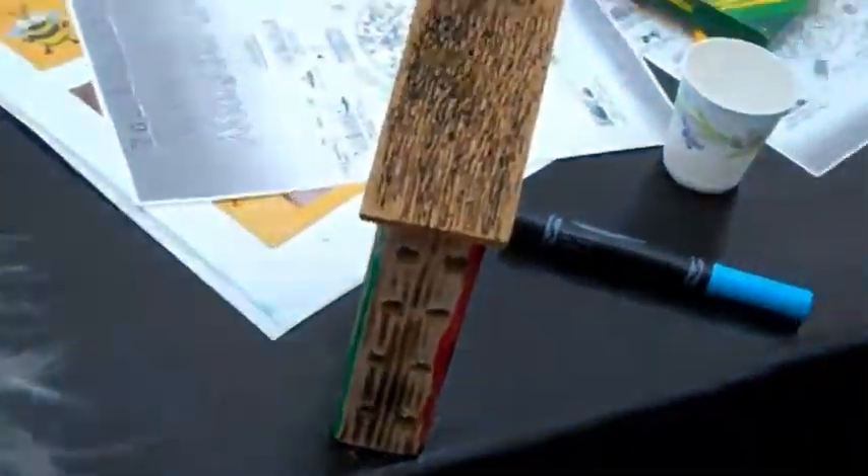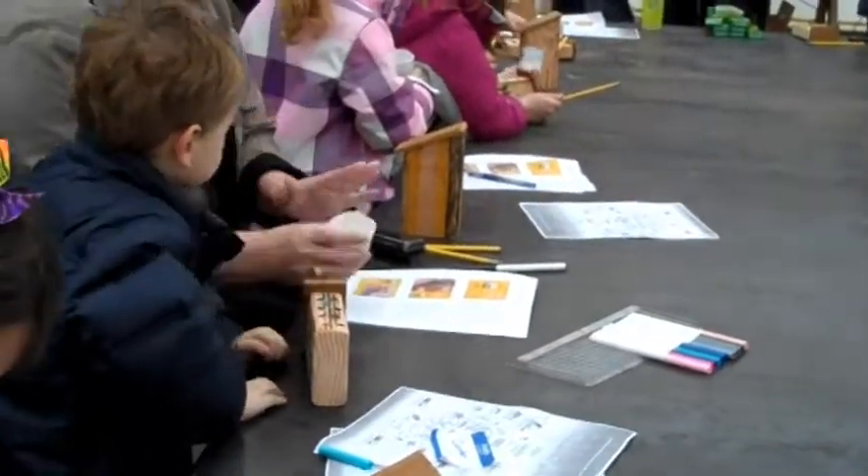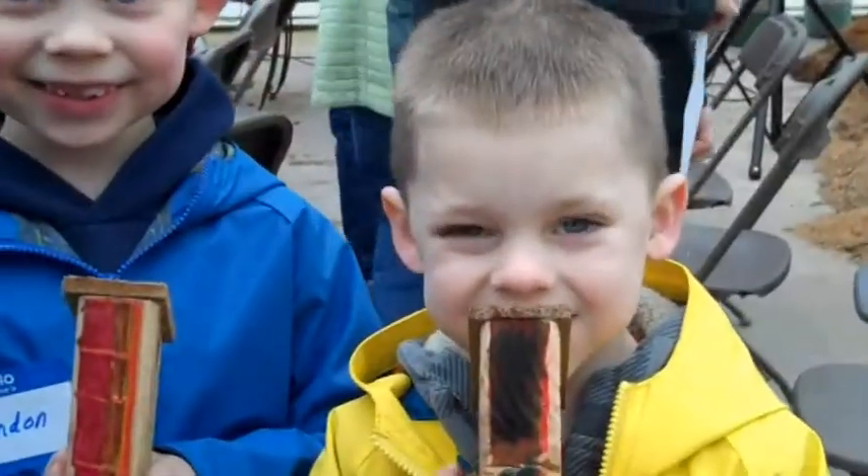Here we go. Nice job. Oh, look at the B stripes — I like that. That is cool. Did you guys have fun? You like building your houses?